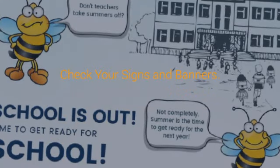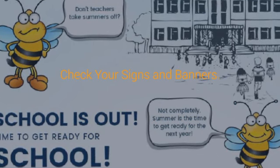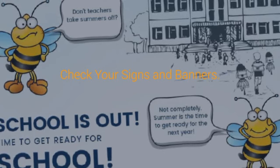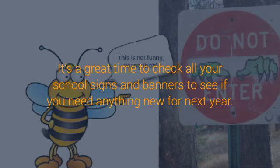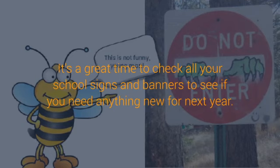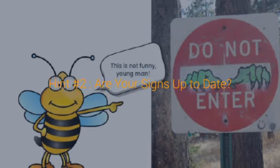4 Hits for Great School Signs and School Banners to Keep Your Campus Buzzing — Banner Buzz, June 6, 2018. Happy Summer, Teachers and Administrators! If you're in the school right now, take a breath and look around. No students. Time to get some real work done. Check your signs and banners. It's a great time to check all your school signs and banners to see if you need anything new for next year. Ordering now gives you plenty of time to receive your order and get those signs out there where you need them. Here are a few hints.